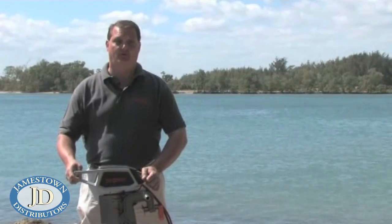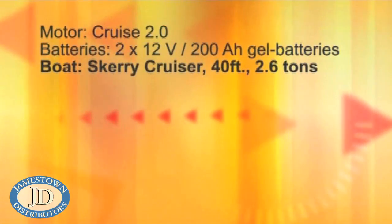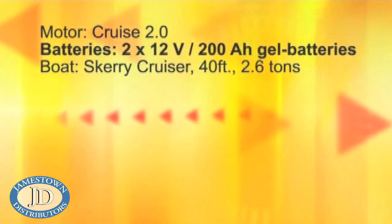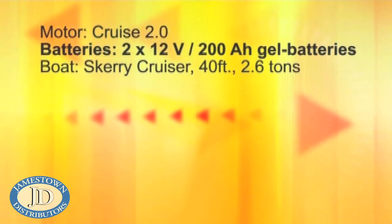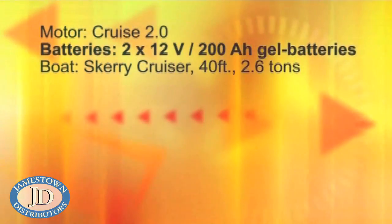We have measured the Cruise 2.0, the six-horsepower equivalent, on a sailboat of 40 feet and 2.6 tons with two 12-volt, 200-amp-hour batteries. These are the speeds and ranges we measured.